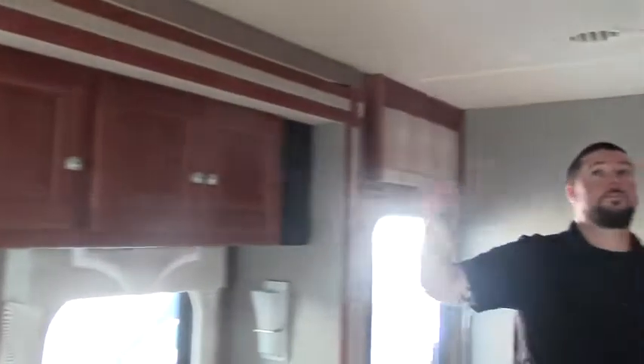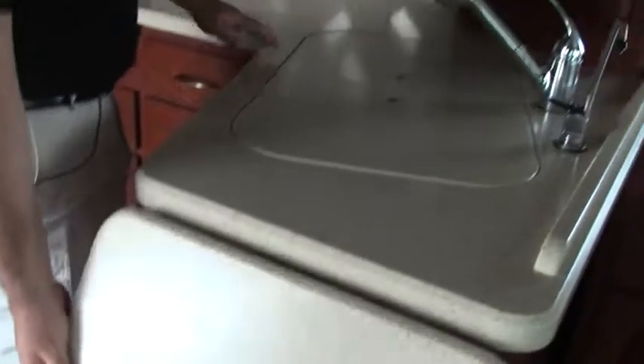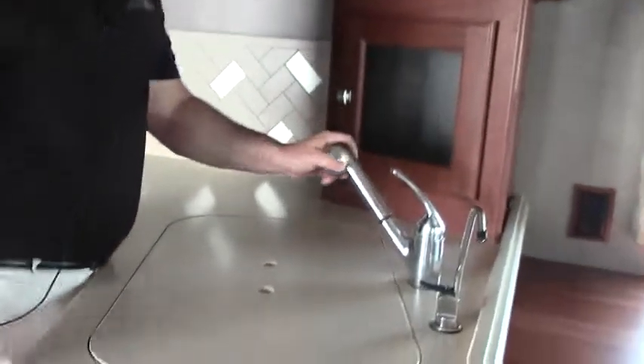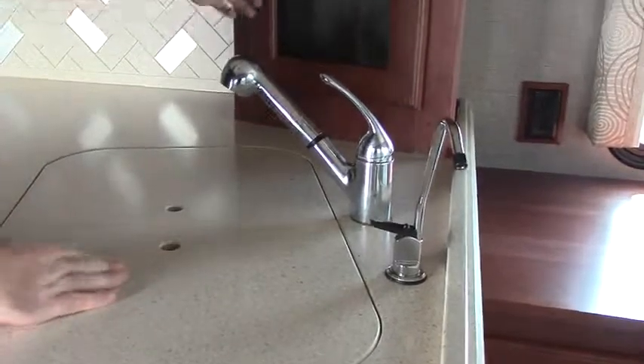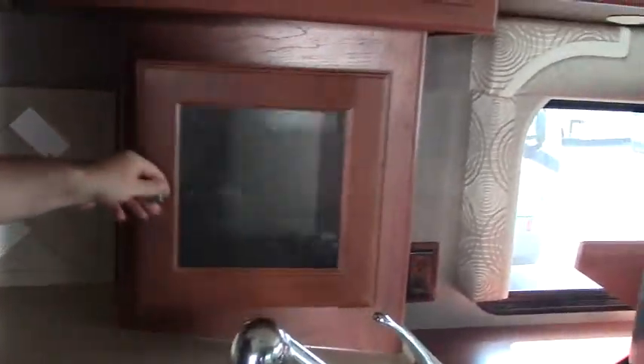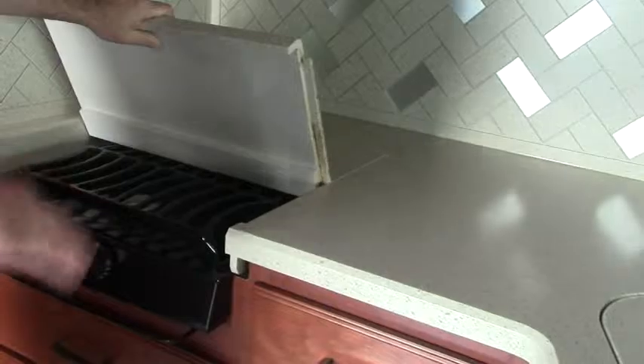Surround sound of course. Fantastic fan right above. This galley is awesome — you feel like you're in a kitchen. You have a nice counter extension so plenty of counter space. Faucet extender, big two-bowl sink, all stainless steel with flush mount covers — makes it nice, if you're not using them you've got extra counter space. Storage in here and up above. Good size convection microwave oven, all stainless steel. And we have a flush mount cover for our three burner gas stove.